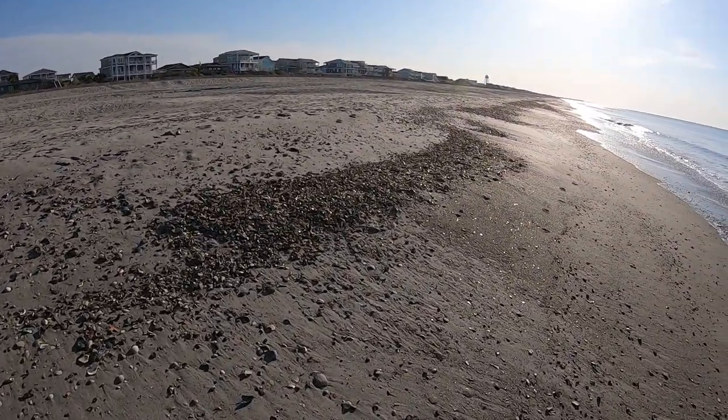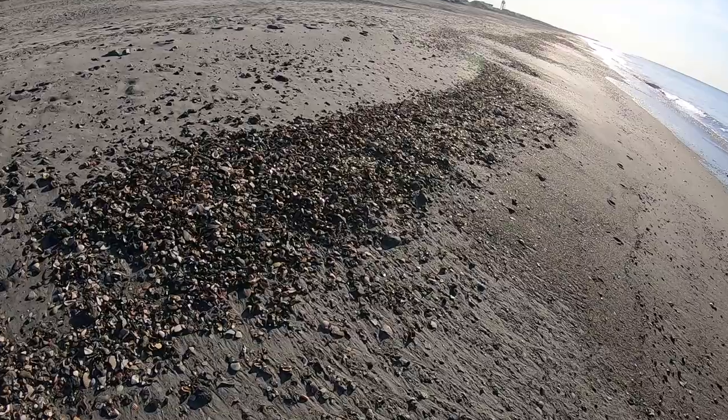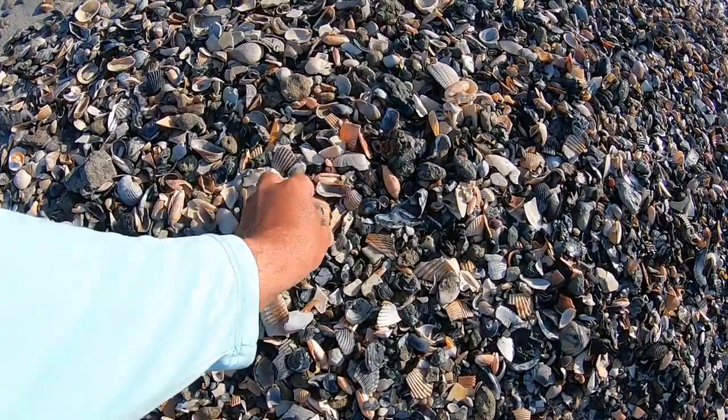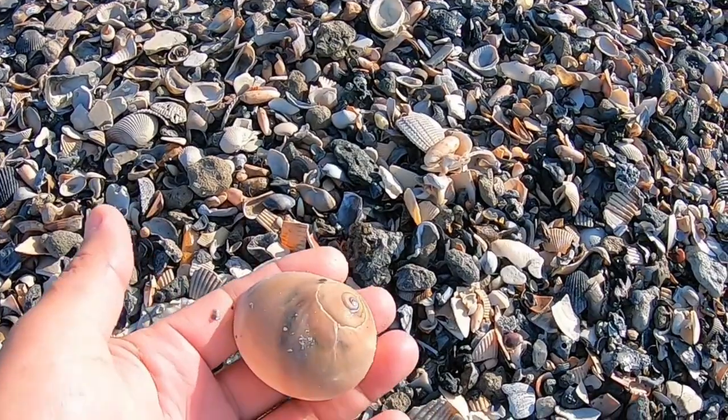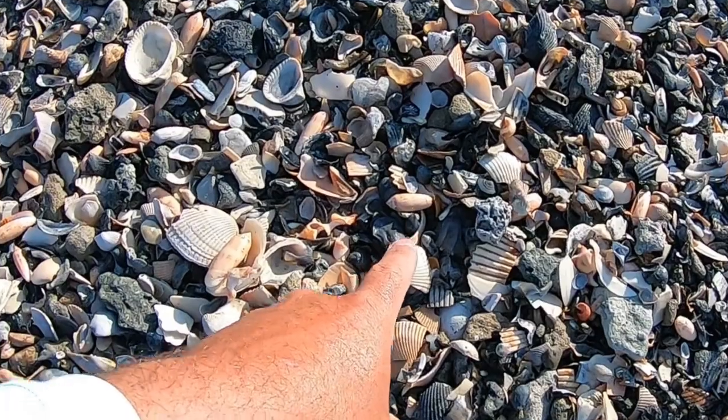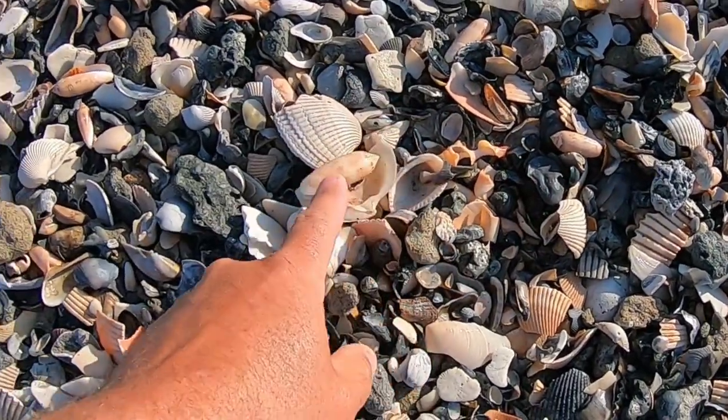We're gonna walk down this beach — the tide came in and back out last night. And look what we're seeing here — the olives are just everywhere.